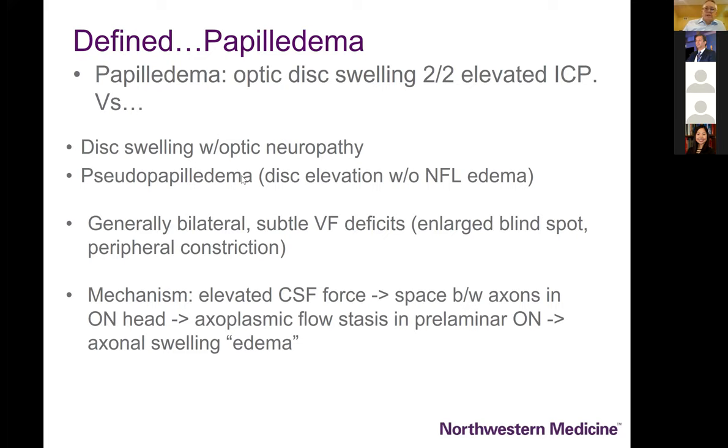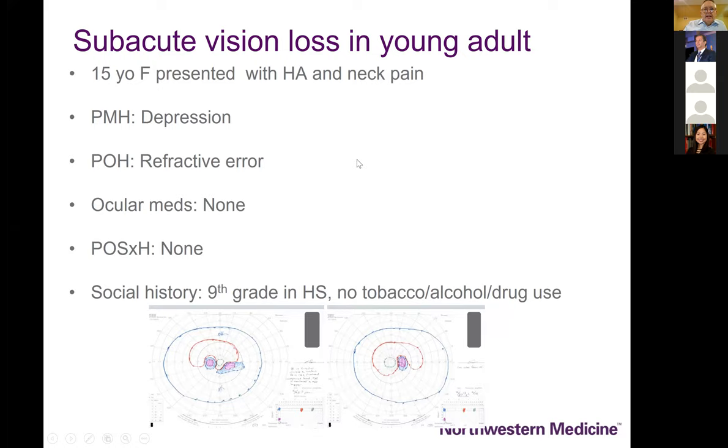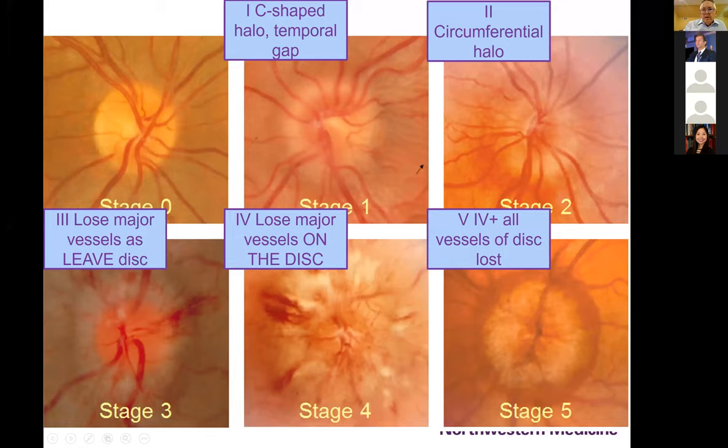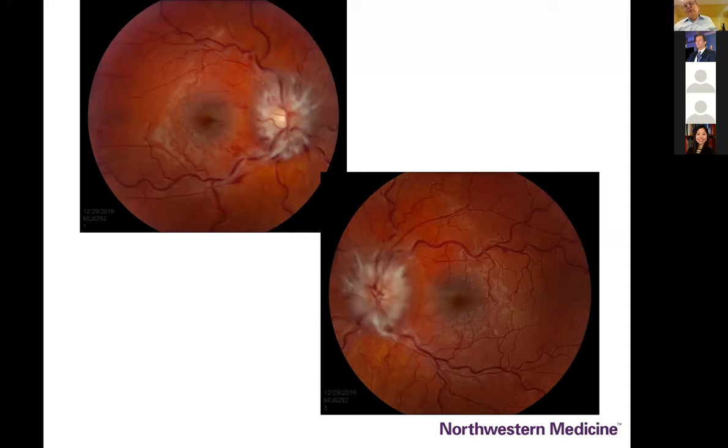Papilledema is generally bilateral though can be asymmetric based on the width of the optic canal, and potentially worse in eyes with low pressure. There are also patients who have pseudopapilledema and elevation of their optic nerve without nerve fiber layer edema and without elevated intracranial pressure. Here's an index case of Shira's: a young girl with headache and neck pain, some mood changes, who was recognized to have good visual acuity but arcuate visual field defects and enlarged blind spots, with clearly marked disc swelling with ischemic changes around the disc.